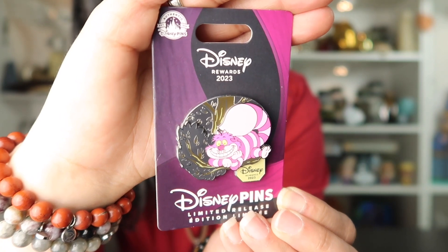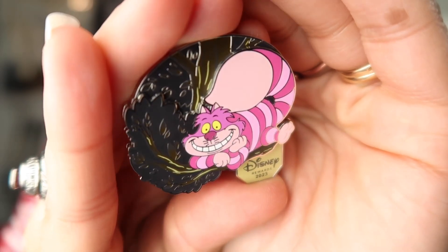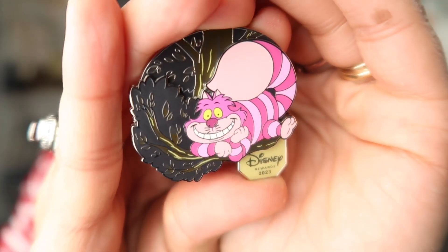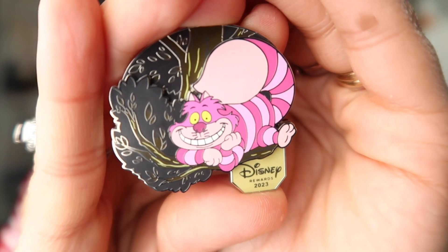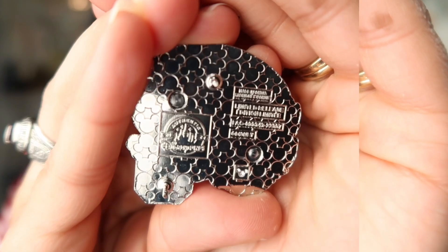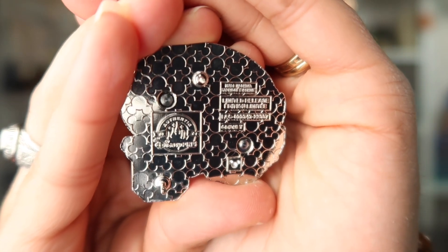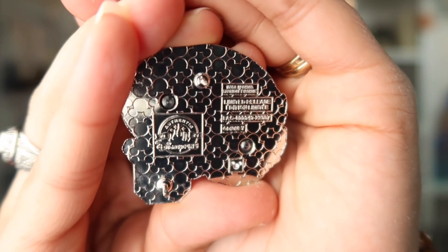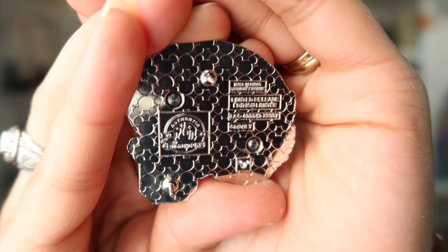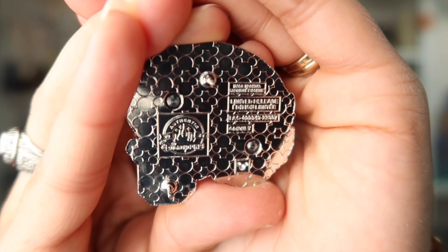I love the different tones of pink, fuchsia, and lavender on here. Here we have a closer look at the pin — it is a pin-on-pin design featuring the Cheshire Cat from Alice in Wonderland. Here we have the back of the pin. It is limited release and it does have that little Mickey head gemstone on the back, which is there to confirm you are getting an authentic Disney pin.